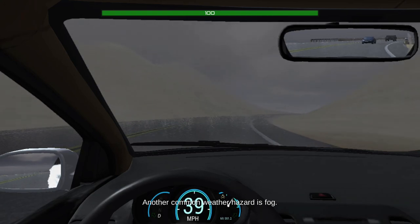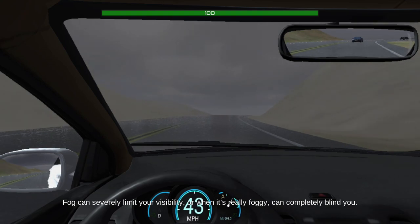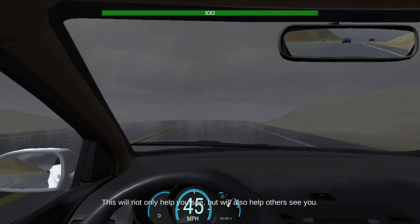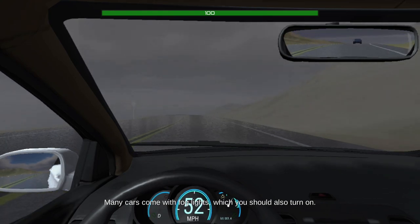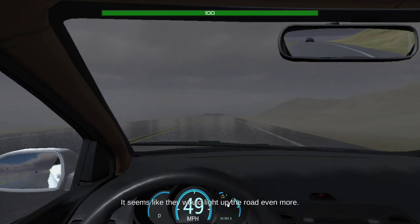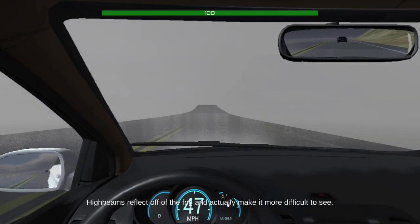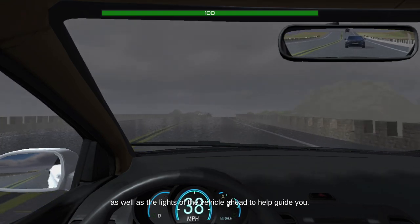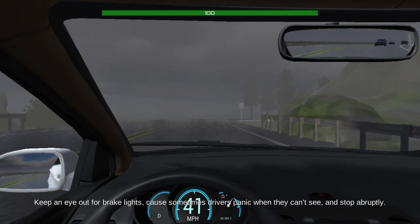Another common weather hazard is fog. Fog can severely limit your visibility or, when it's really foggy, can completely blind you. As soon as you see fog, turn on your headlights. This will not only help you see, but will also help others see you. Many cars come with fog lights, which you should also turn on. What about your high beams? It seems like they would light up the road even more, but strangely enough, the opposite is true — high beams reflect off of the fog and actually make it more difficult to see. Another trick is to follow the white lines on the side of the road, as well as the lights of the vehicle ahead, to help guide you. Keep an eye out for brake lights, because sometimes drivers panic when they can't see and stop abruptly.